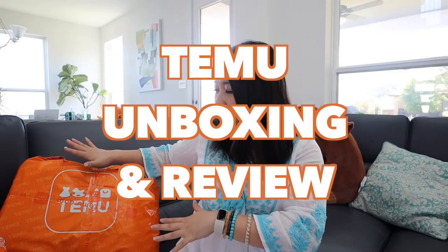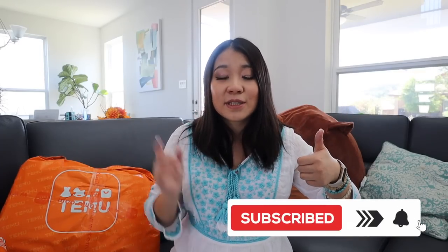We're going to haul all of my products in this bag and try out and review a lot of the products in today's haul. Before we start, don't forget to give this video a thumbs up and also subscribe.